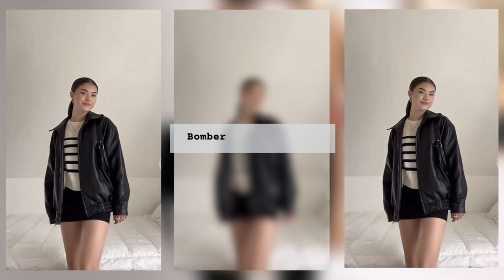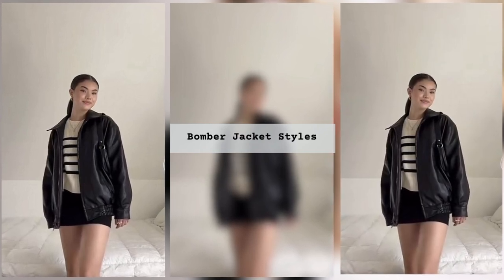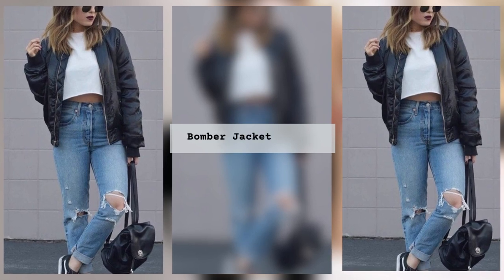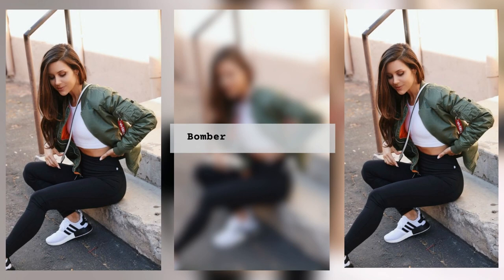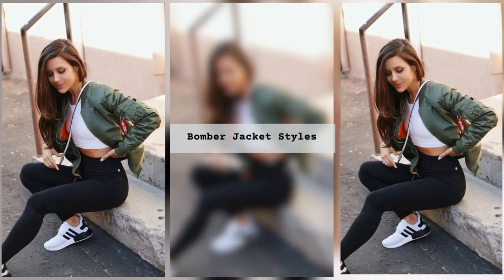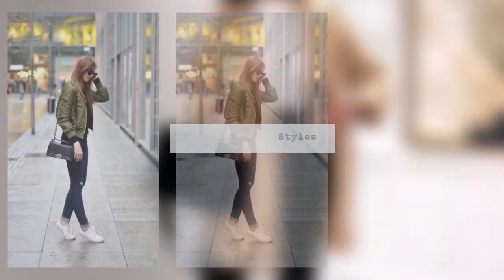Bright colorful bombers with different prints — ethnic, floral and geometric patterns — will go well with plain classic trousers. The colors of the jacket and trousers can be contrasting or from the same range, and a simple white blouse or top will help set off the look.